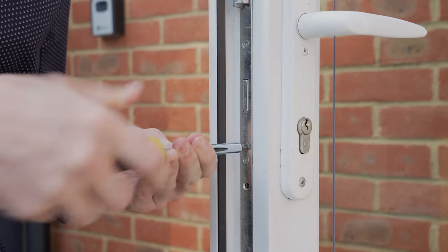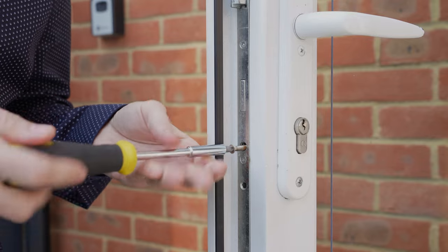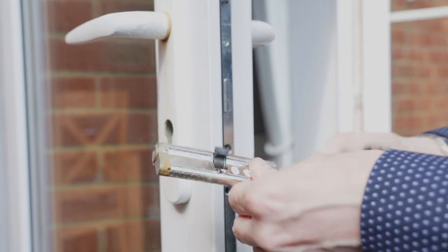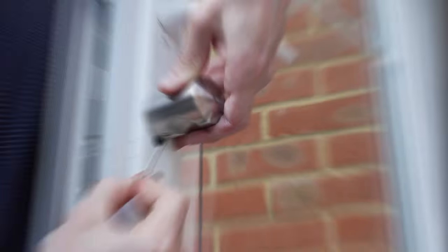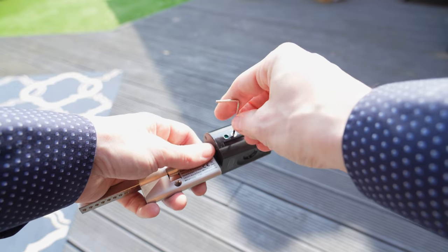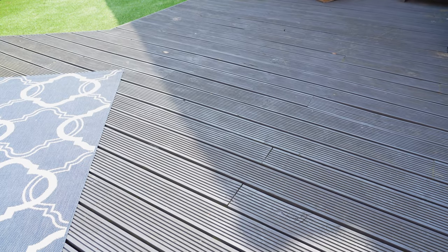Now you're ready to install the lock. First, remove your existing barrel — this should be as simple as unscrewing a single locking bolt with the door open and unlocked, and the existing barrel should just slide out. Slide in your new one and lock it back into place with the original bolt. If needed, you can adjust the length of the barrel by loosening the screw on the inside handle and repositioning it to your required length. You can do the same on the outside, but for obvious security reasons the outside handle cannot be completely removed.